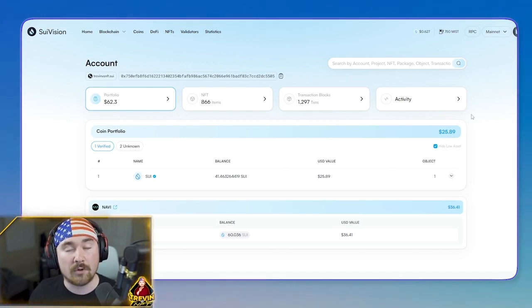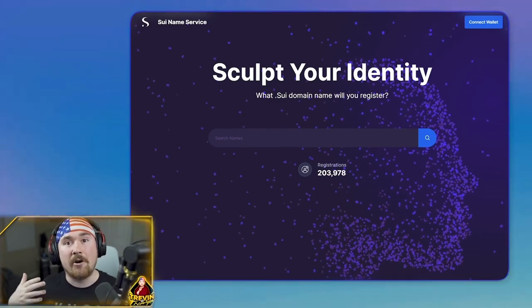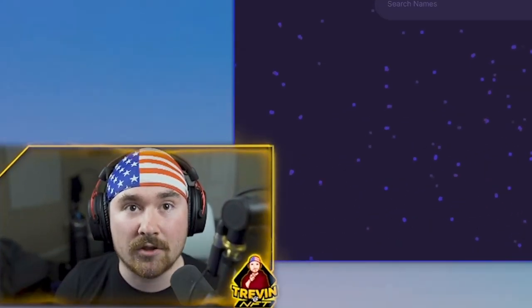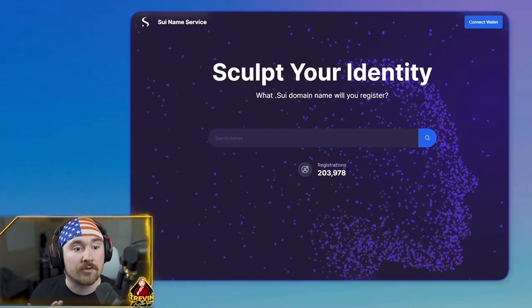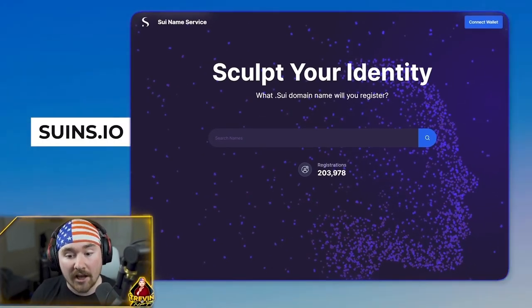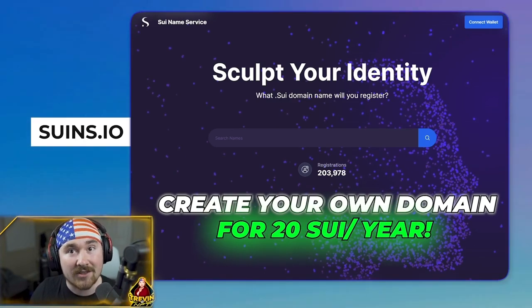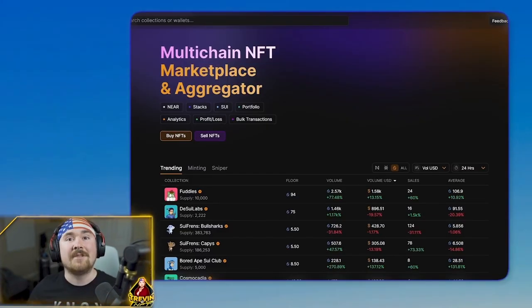Sui Vision is a beginner's perfect dream because it makes it a lot easier for people trying to figure out what's happening on the blockchain. And just like I talked about with name service — it's amazing and very affordable. All you have to do is go to suins.io and you can create your own domain for only 20 Sui per year.